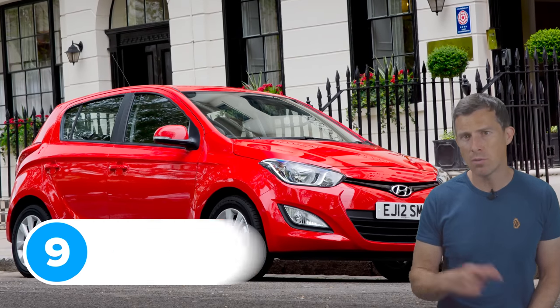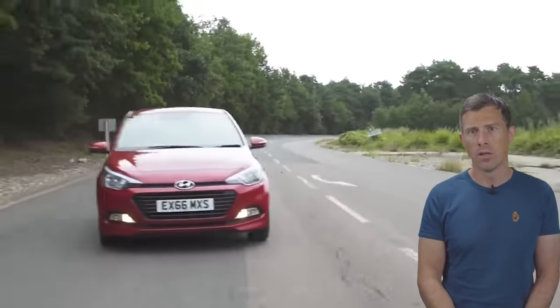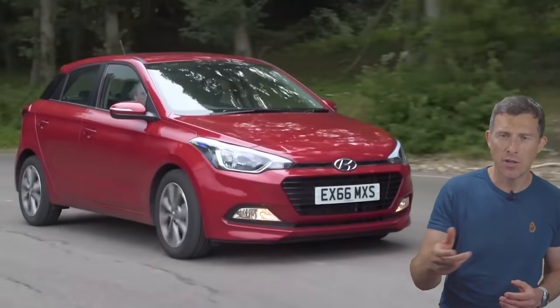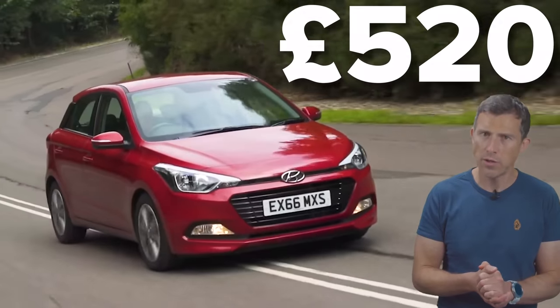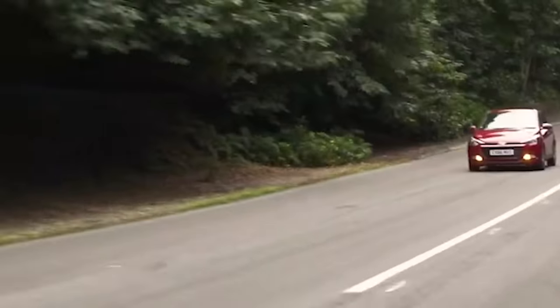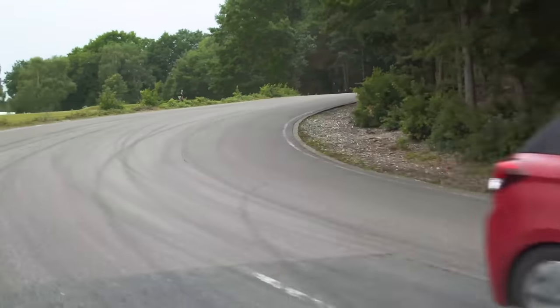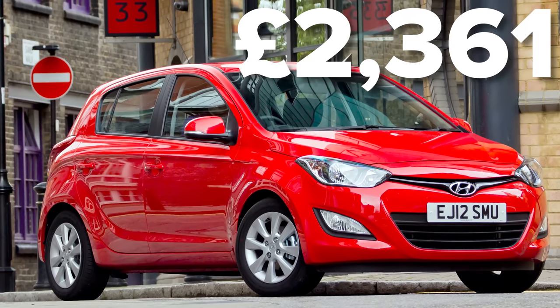9th place goes to the two previous generations of Hyundai i20 with a score of 82.5 out of 100. Once again the most common problem was to do with the electrical system, and in these versions the average cost to repair was £520. The most expensive repair for one of these hatchbacks came to almost £2,400, which covered work on the suspension components.